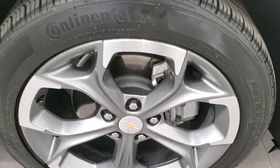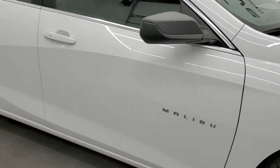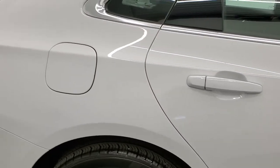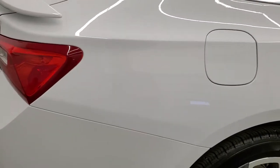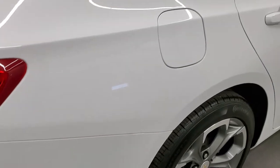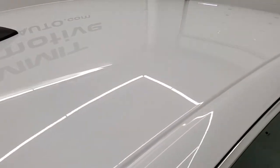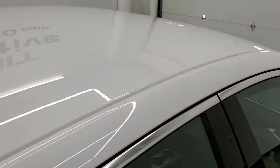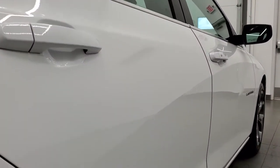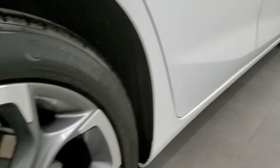The passenger's side rim has no scuffs or scrapes. As you go down this side of the car, take note of how clean the body is and how reflective and mirror-like that paint is. We take these HD videos so that if you are far away or just cannot make the trip down but are still interested in purchasing the car, you can see the car, hear the car when we start it up, and have confidence in the vehicle before you even get here. So when you do get here, there are absolutely no surprises and you can make a smart and informed buying decision.